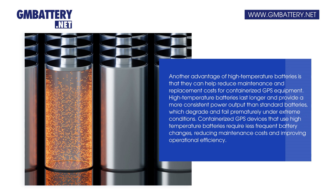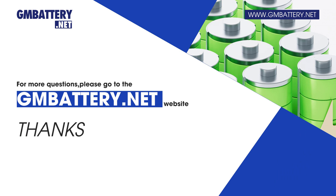Containerized GPS devices that use high-temperature batteries require less frequent battery changes, reducing maintenance costs and improving operational efficiency. For more questions, please visit the battery.net website.